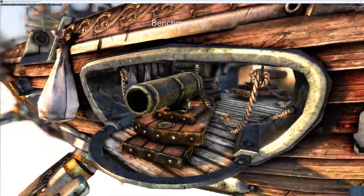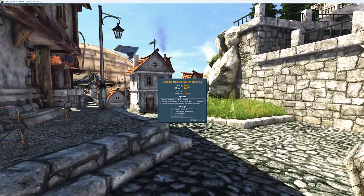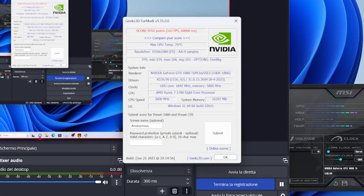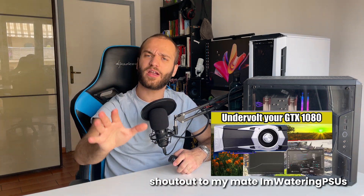Switching to synthetic benchmarks: Unigine Superposition scores 1432 at 4K — not recommended at that resolution, but I was using my 4K monitor, so I ran it at high quality. 4Mark scores 9762 points at 1080p, and 3DMark gets 8,697 for the GPU. All tests were recorded while using an undervolt on the 1080 Ti, so results may vary slightly with stock settings, but the results show one truth: this is still a performance card capable of gaming at 1080p and even 2K.